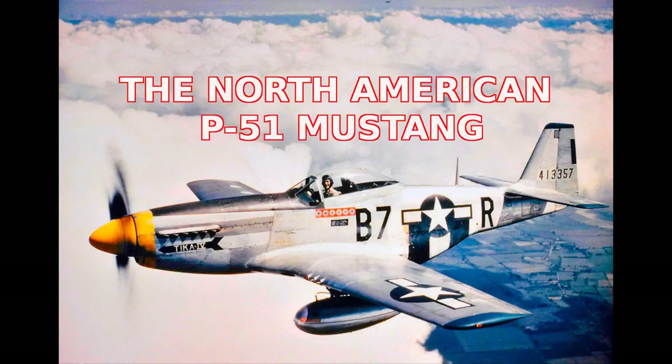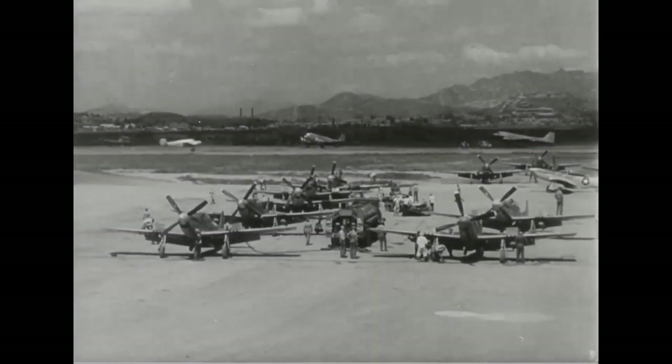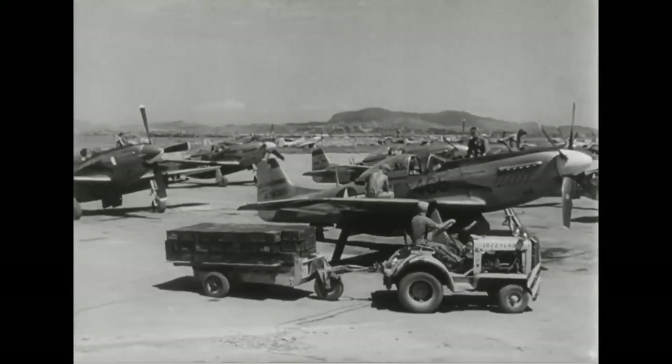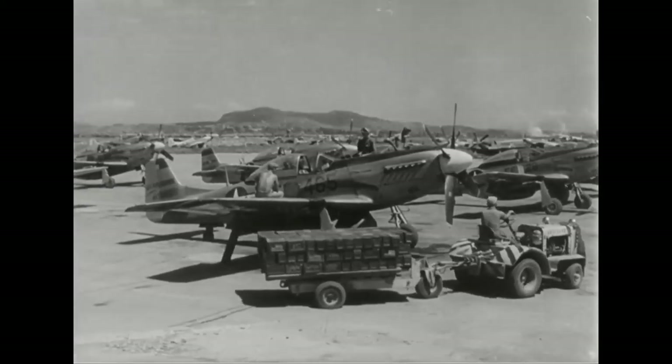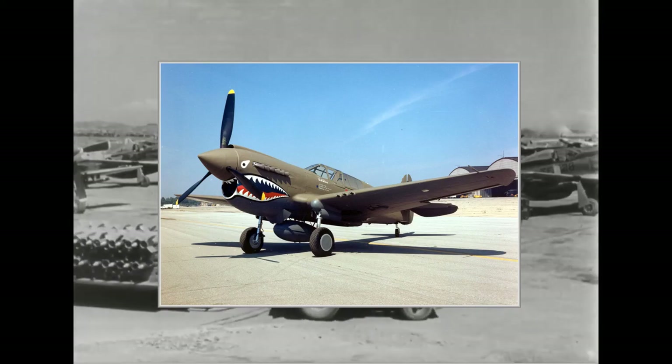History of the North American P-51 Mustang — Origins. In 1938, the British government established a purchasing commission in the United States to purchase fighter planes as well as other weaponry and vehicles. Their standards were quite high at that time; only the Curtiss P-40 fighters came close to meeting the requirements. However, the Curtiss Wright plant was already working at full capacity, so they could not take orders for any more P-40 fighters.